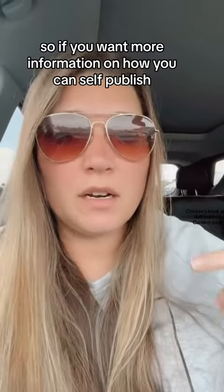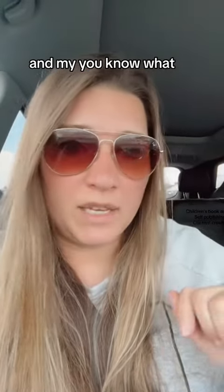So if you want more information on how you can self-publish, you can find the links below.